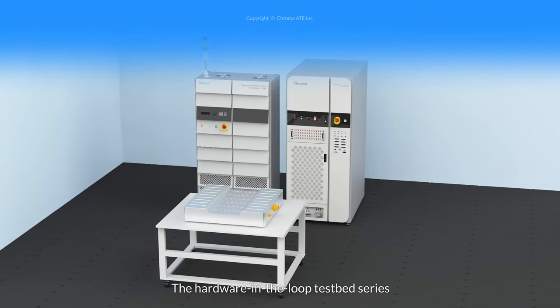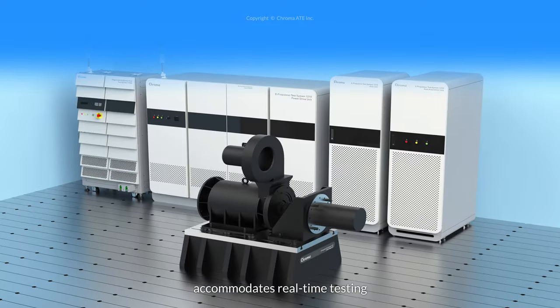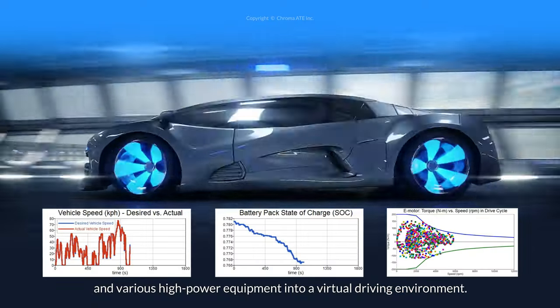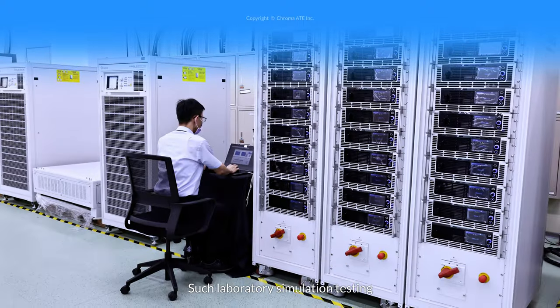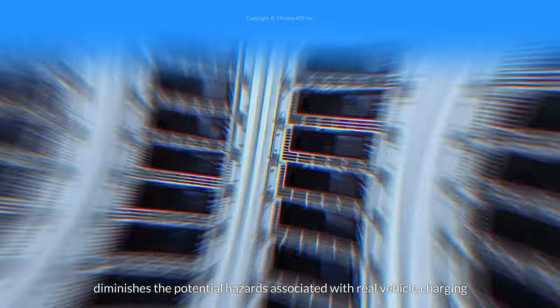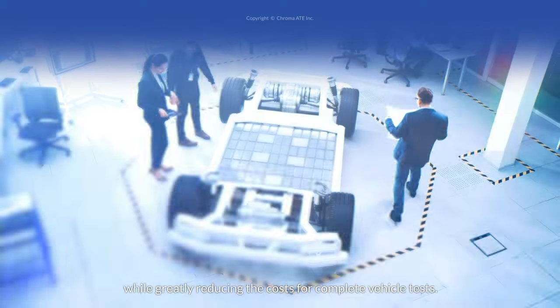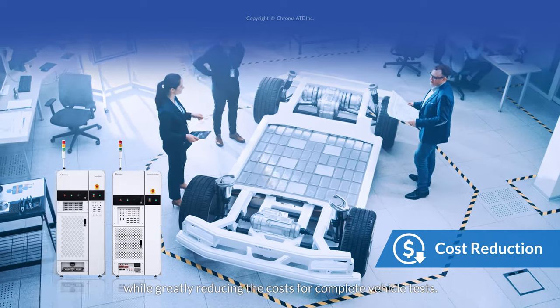The hardware-in-the-loop test bed series accommodates real-time testing and various high-power equipment into a virtual driving environment. Such laboratory simulation testing diminishes the potential hazards associated with real vehicle charging and driving on the road, while greatly reducing the costs for complete vehicle tests.